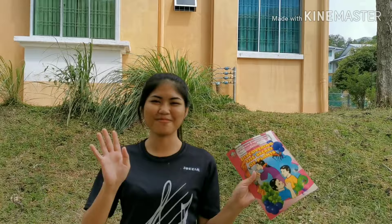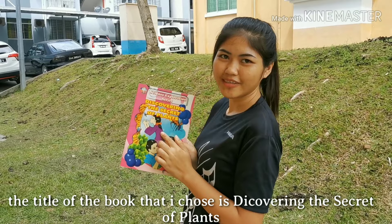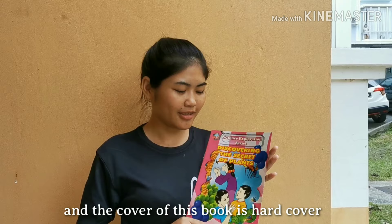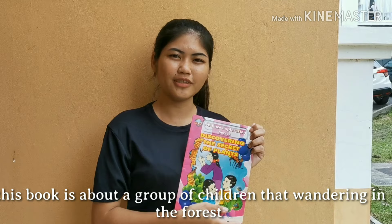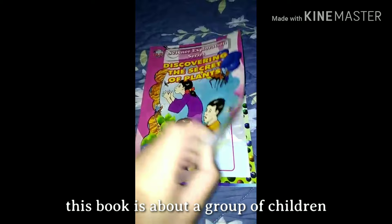Hi everyone, my name is Josiah Awin Tiberkius. Today I will introduce you to the book that I have chosen. The title is Discovering the Secret of Plants. This book has 18 pages and the cover is hardcover. This storybook is published by Ali Lennar Publication SDN BHD. The genre of this book is fiction. This book is about a group of children wandering in the forest to find out about types of plants. Let's watch this video.